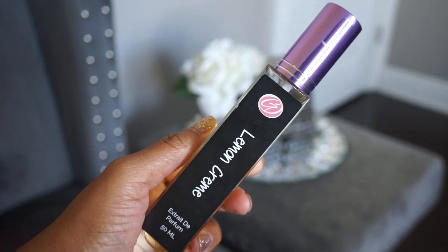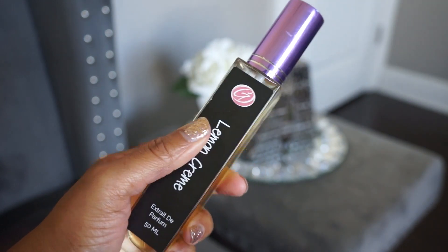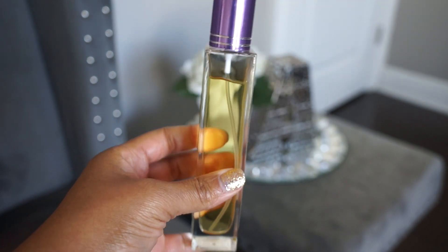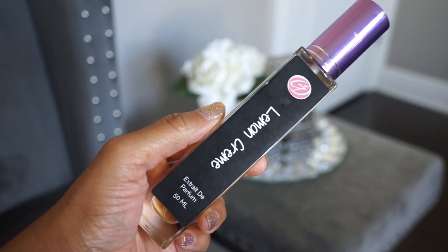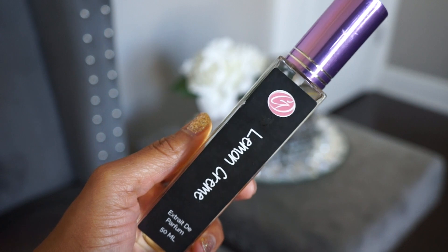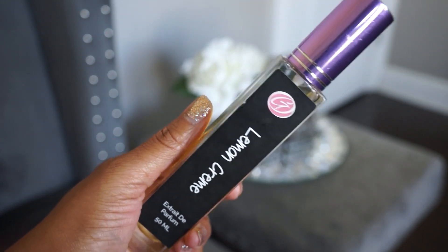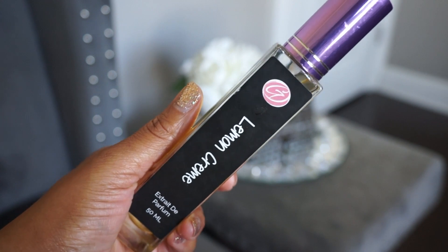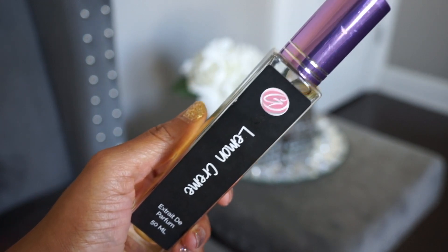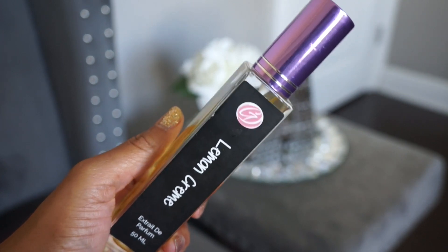Next is Lemon Cream — I believe this was my first from the brand, purchased from someone on Mercari. This is what told me I needed to check them out more. It's a really nice lemon pastry type scent. I used to have Zara Sweet Pastry in Paris but sold that because this is kind of similar yet smells much more high quality with a bit more depth — like lemon cookie or lemon meringue.